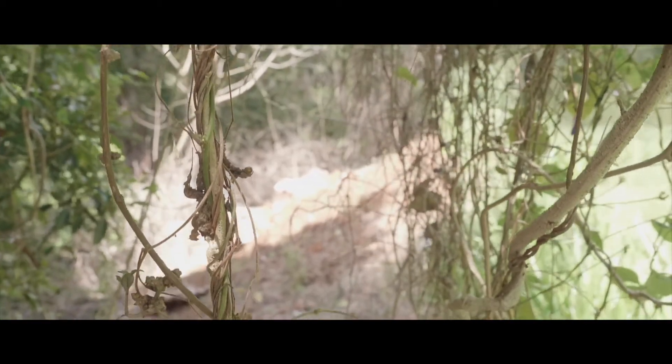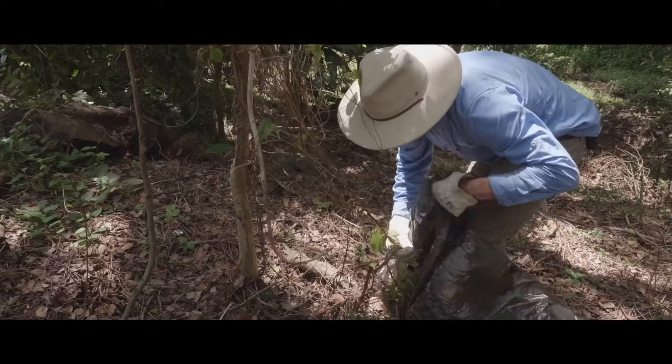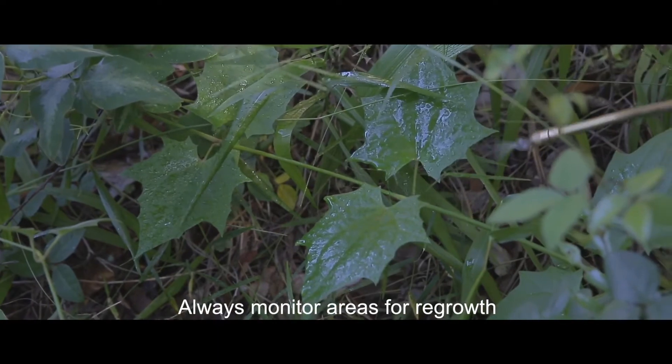Madeira vine produces aerial tubers, which means ideally the whole vine should be removed and bagged up. You will need to follow up and monitor areas, and dig out any regrowth or spot spray.